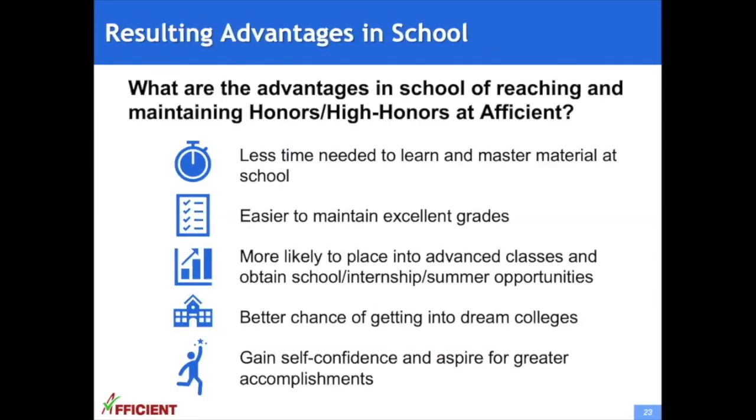If students are successful in reaching and maintaining high honors or honors in Afficient, they can expect many key advantages in school. They need less time to learn, review, and master material at school. They find it easier to maintain excellent grades. They are more likely to place into advanced classes and obtain prestigious school, internship, and summer opportunities. They have better chances of getting into their dream colleges, and they gain self-confidence and aspire for greater accomplishments, which will benefit them throughout their lives.